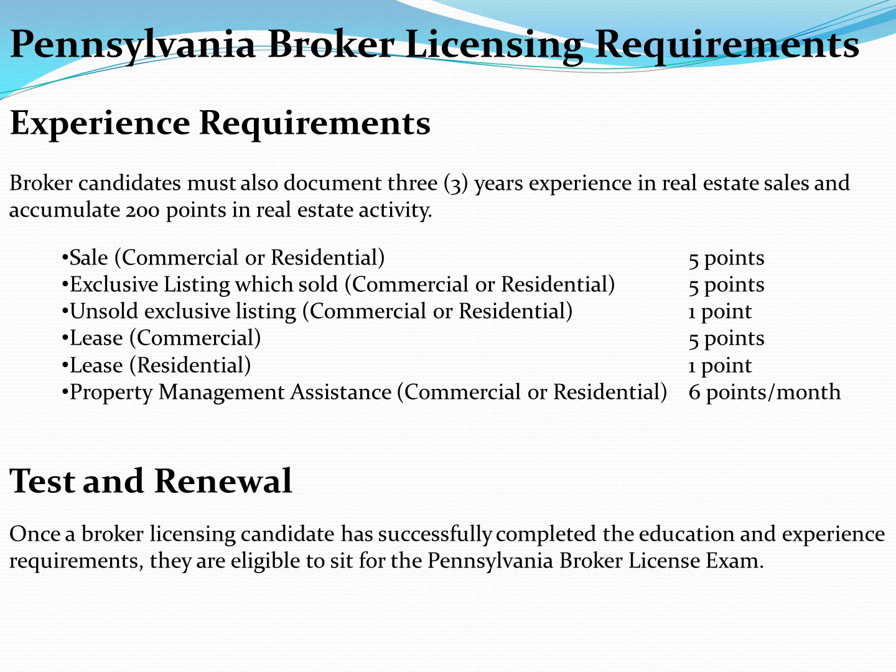Experience Requirements. Broker candidates must also document three years' experience in real estate sales and accumulate 200 points in real estate activity. Once a broker licensing candidate has successfully completed the education and experience requirements, they are eligible to sit for the Pennsylvania Broker License Exam.